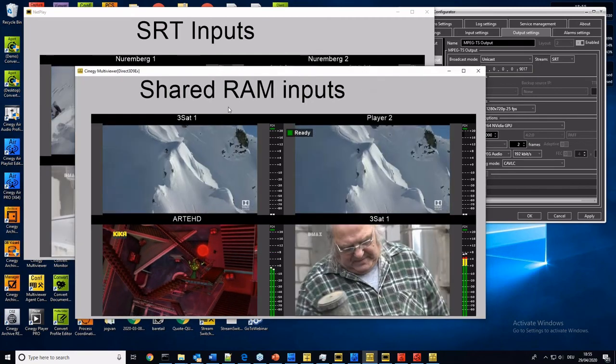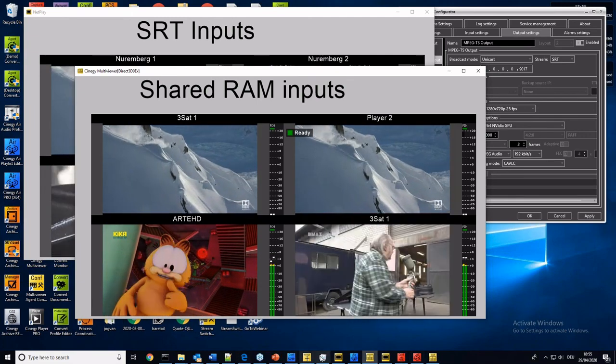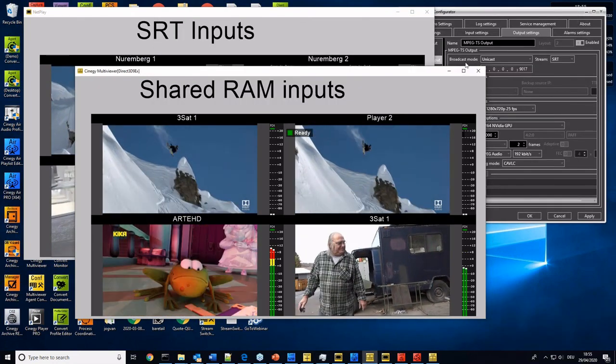Here we can see the shared RAM inputs. If you look in the center of the screen, you will see the little green ready button — showing you that Synergy Capture is ready to record, because this is the preview from Synergy Capture. We can see two pieces of video side by side: one is the direct input and the other is the shared RAM output. There's absolutely no difference between them because they're the same video. So, here we can see from one single multiviewer instance, we have two outputs, two layouts coming out.